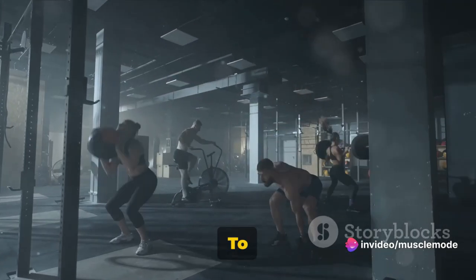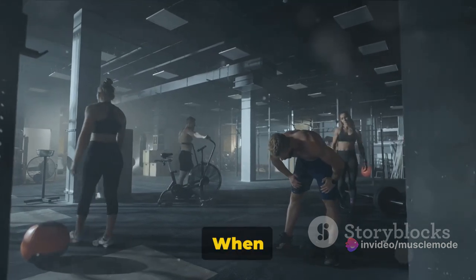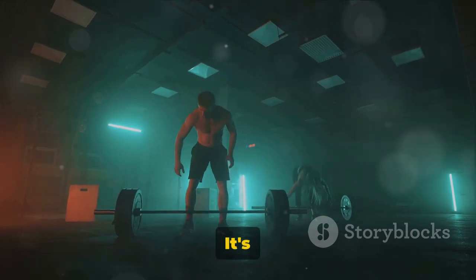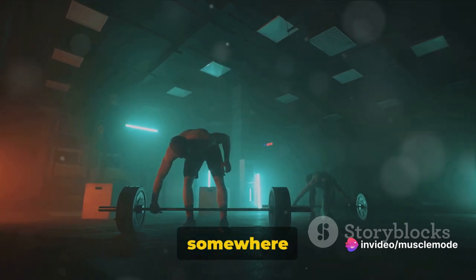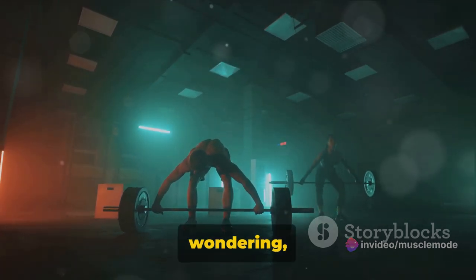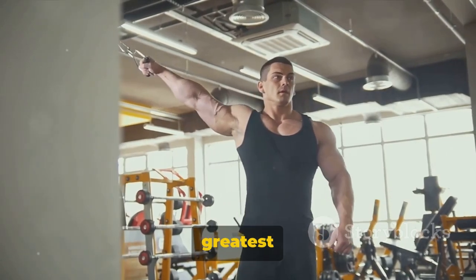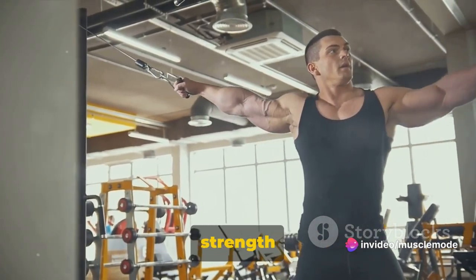Now let's talk reps — specifically, why 7 to 15 reps per set is ideal. When we're in the gym pumping iron, it's not just about how much weight we can lift, but also how many times we can lift it. It's about striking the right balance. That magic number falls somewhere between 7 and 15 reps per set. This middle ground is where the magic happens — where we see the greatest benefits in terms of muscle endurance, hypertrophy, and strength building.